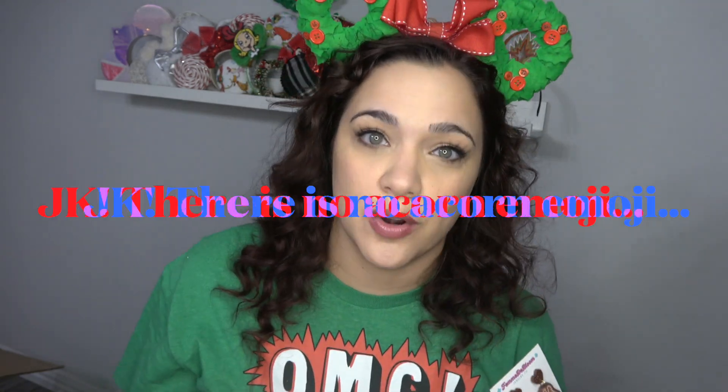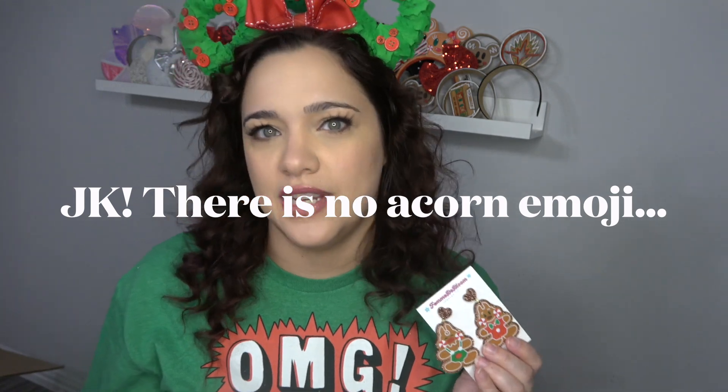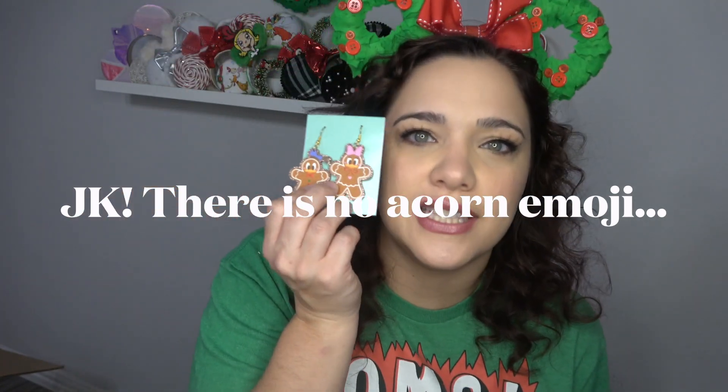Let's make it a game. If you vote Chip and Dale, leave me an acorn emoji down below. But if you vote Daisy and Donald, leave me a duck emoji down below. Acorn or duck — those are your choices.